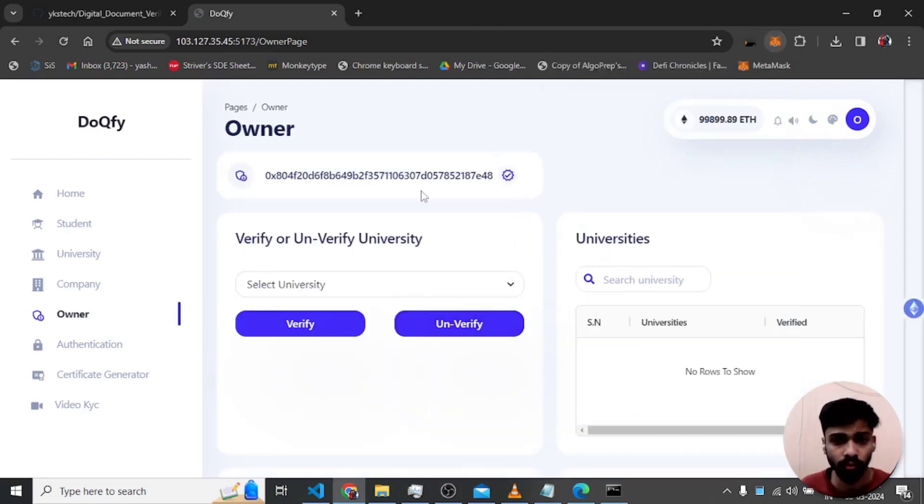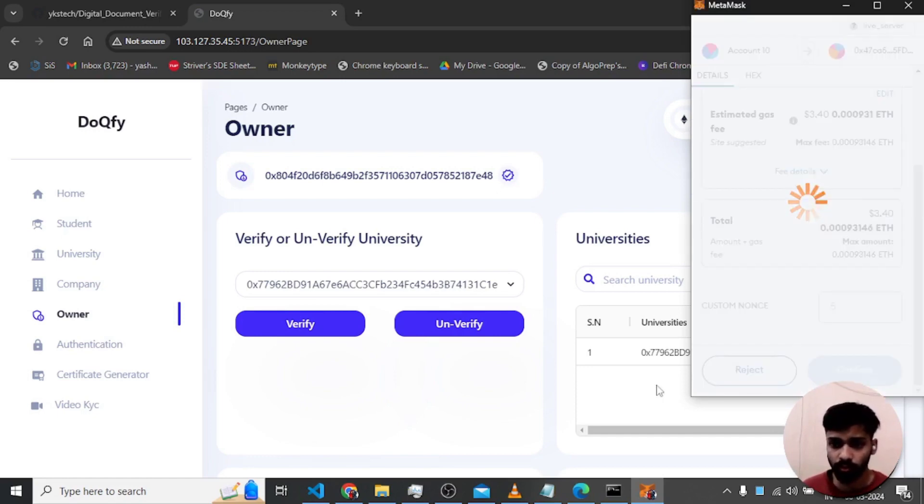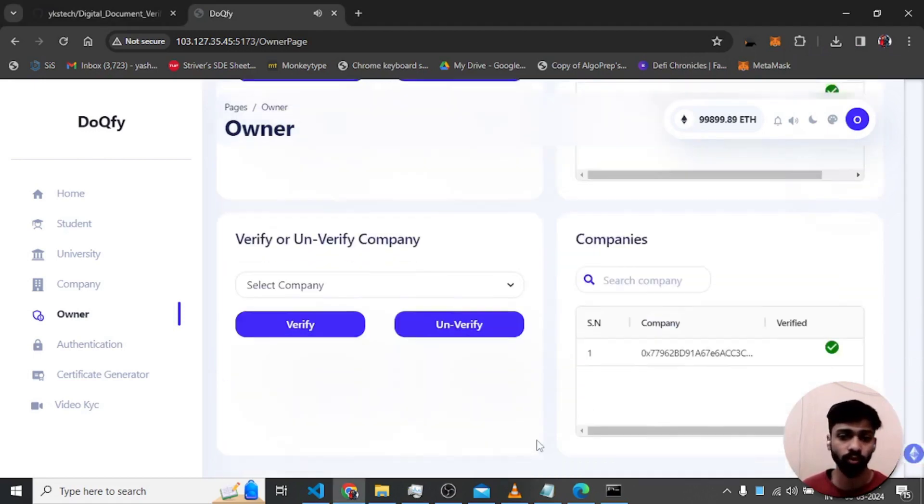After switching to the owner account in MetaMask, we can see 'university verified: false'. We select the university and click verify. After confirming the transaction, it shows 'university verified successfully'.